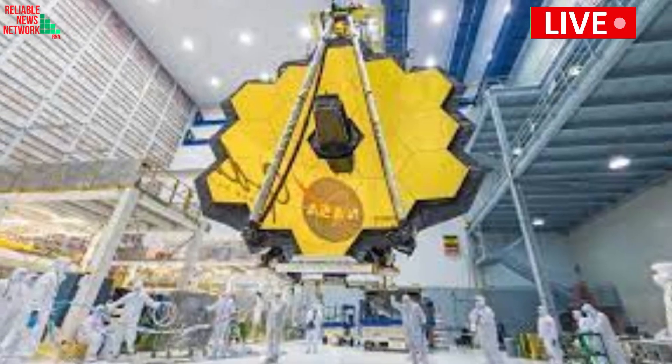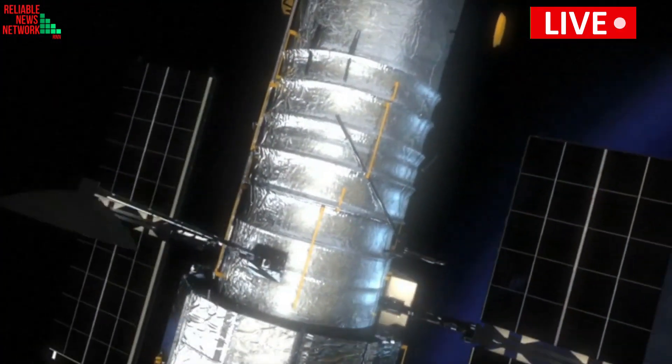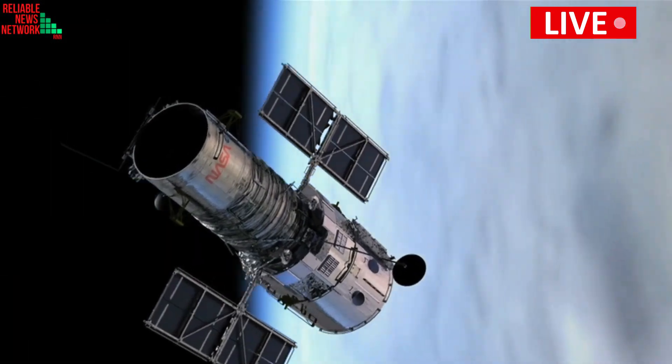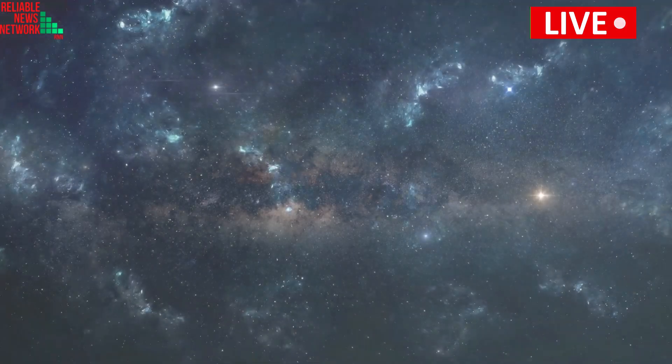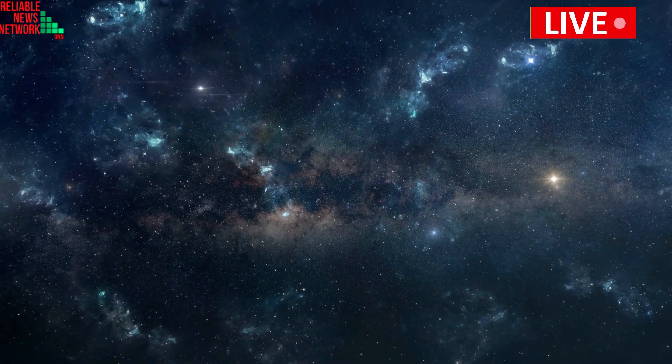The $10 billion observatory, billed as the successor to the iconic Hubble Space Telescope, is designed to study the early days of the universe, roughly 100 million years after the Big Bang, when the first stars flickered on in the cosmos.